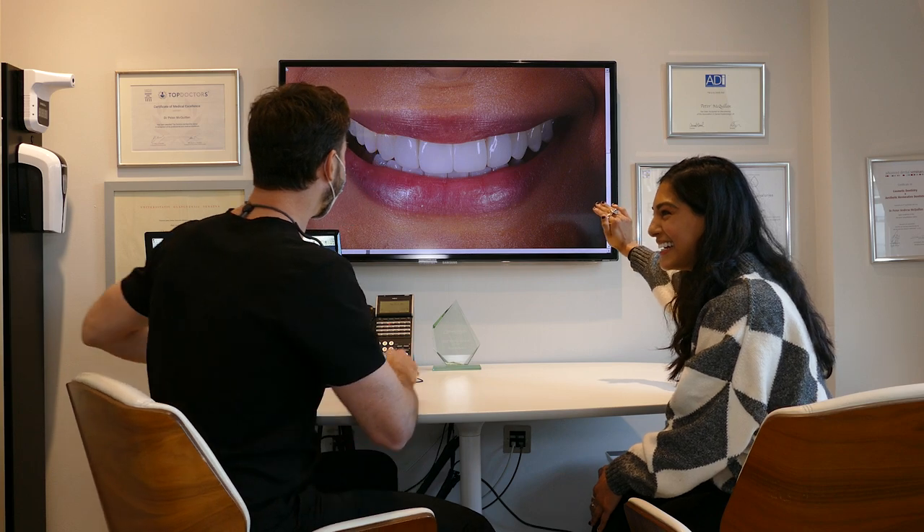I couldn't recommend Harley Street Dental Studio enough. I just want to say thank you so much to everyone for making my experience as amazing as it was. Thank you.